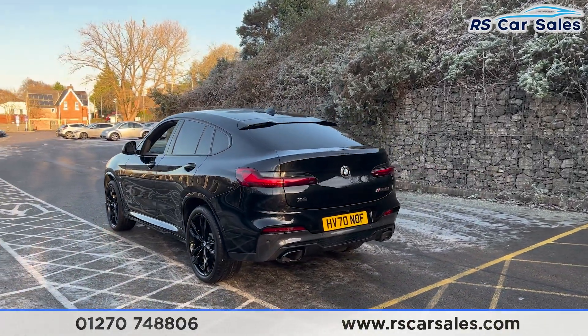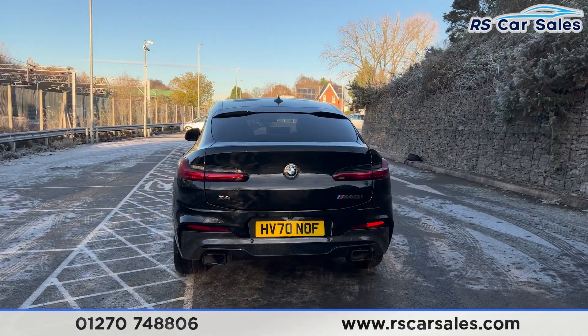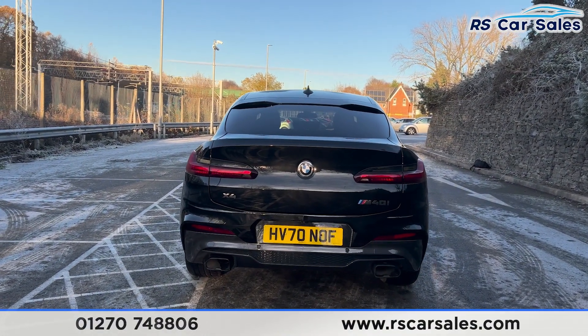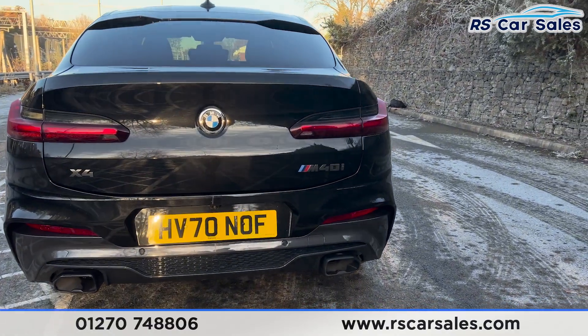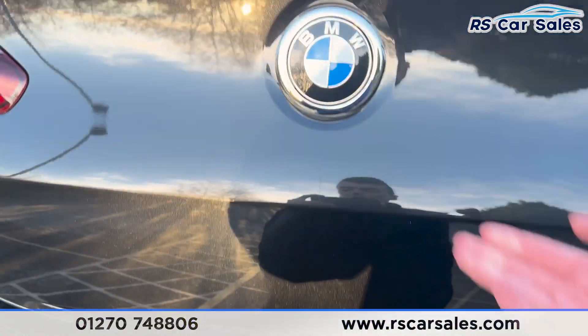We have the front and rear parking sensors with a visual display and also a reversing camera. Dual exhaust at the back with the rear diffuser and M40i badging on the tailgate, which is power operated. It can be opened with the remote, or we can open it just like so.